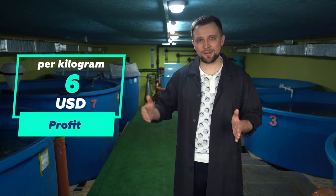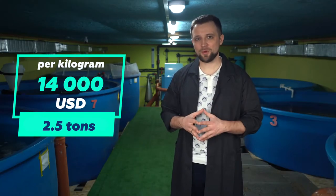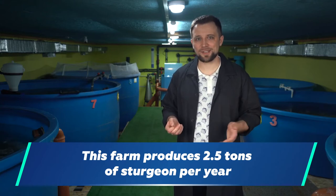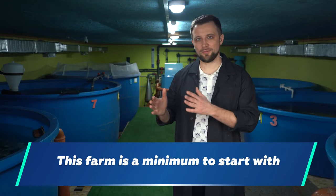Dividing 14,000 by 6 US dollars net profit gives 2.5 tons of grow-out fish you need to farm per year to earn 14,000 US dollars. To farm 2.5 tons of sturgeon per year, you need an insulated building with an area of at least 100 square meters. I am right now in just such a building where 2.5 tons of sturgeon are produced per year. This is really a small amount, but it's enough for a deep dive into the business. It is not the final option for business development — you need to increase capacity further — but it's a minimum to start.